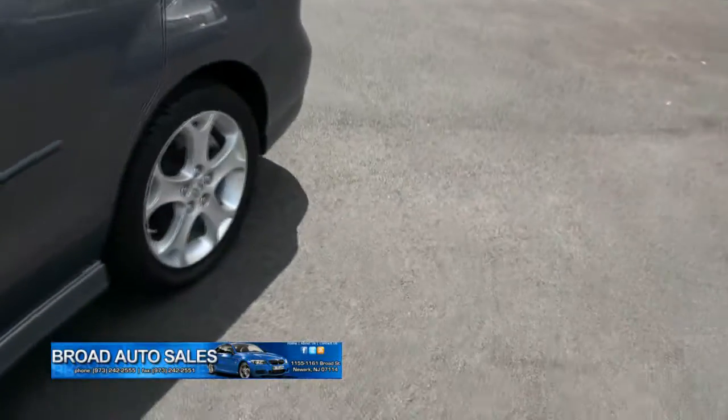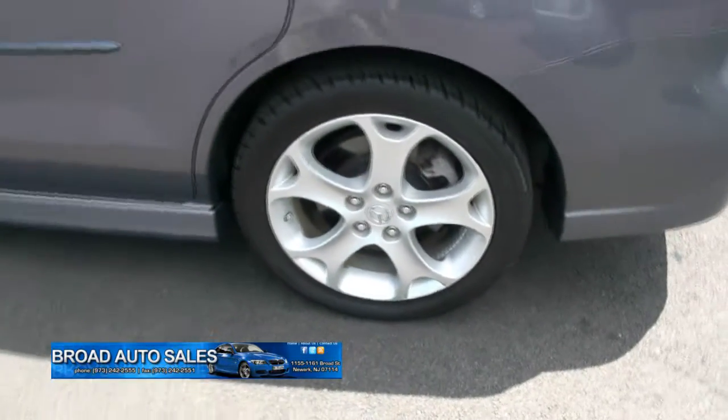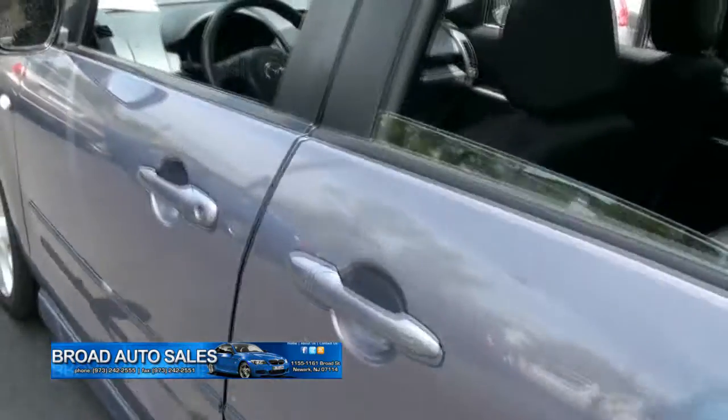Bridgestone Potenzas, 225/45/17s. It's all about the zoom zoom with the Mazdas, no matter what vehicle it is.